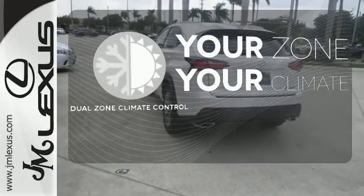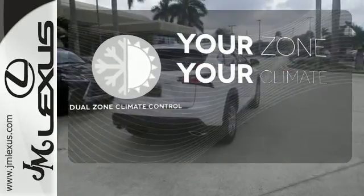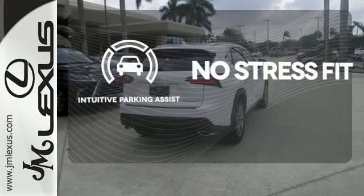It's too hot, it's too cold — not anymore with the dual-zone climate control. Say goodbye to dinged bumpers with the intuitive parking assist.